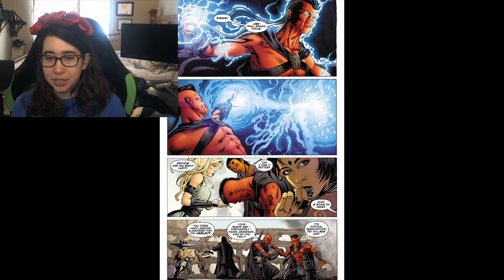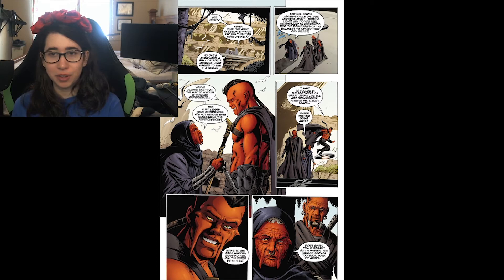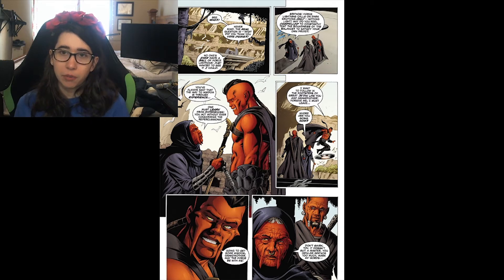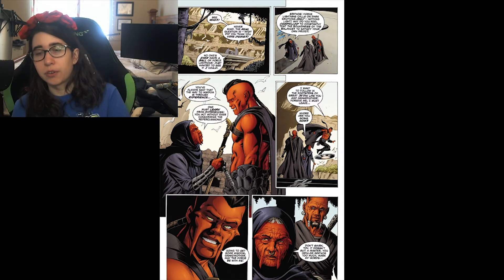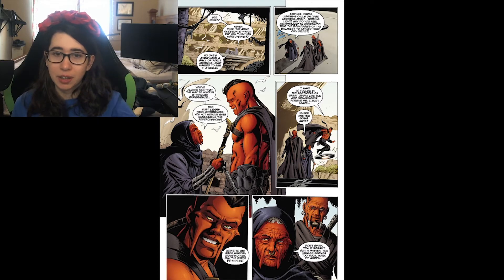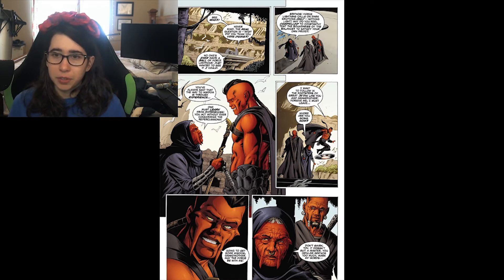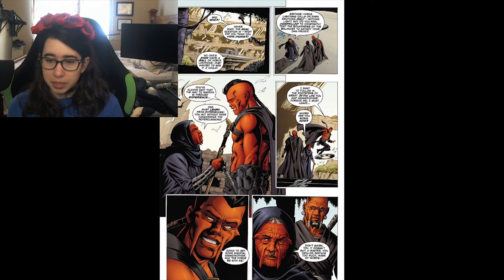His grandparents come over, bandage his wounds, and ask how he feels. Sek'nos asks if they saw that, but they saw nothing. His grandmother warns that Force lightning is of the dark side; to be a Je'daii, you must balance light and dark. Je'daii who focus only on one side of the Force are exiled to one of Tython's moons to meditate. Sek'nos says he must follow the footsteps of the great Je'daii and leaves, being summoned.